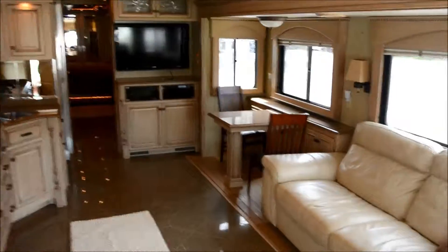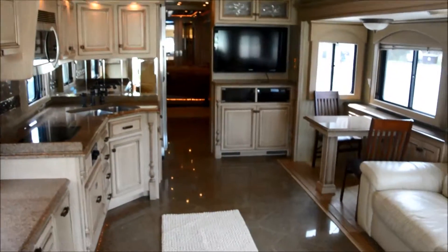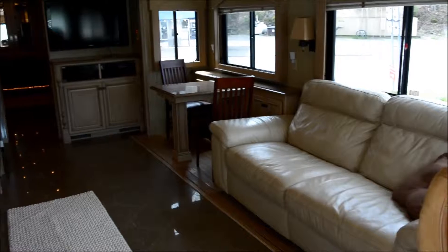This is the interior of a 2006 Travel Supreme Select. Thanks for stopping by MrGoodBody.com.